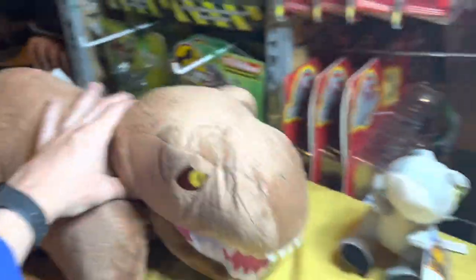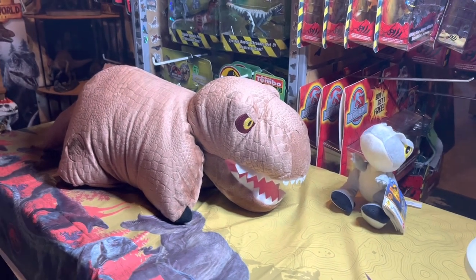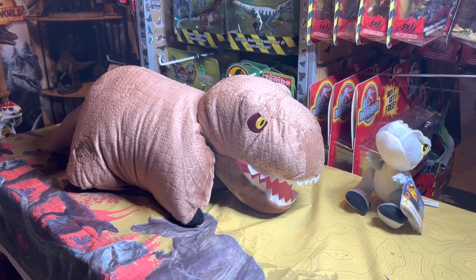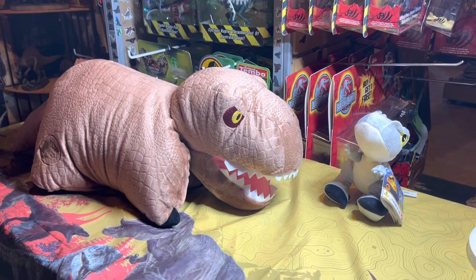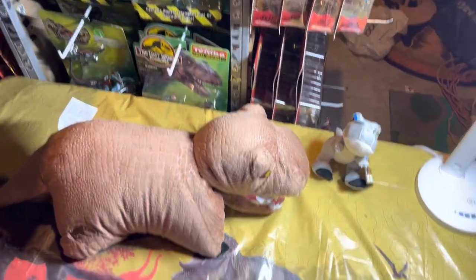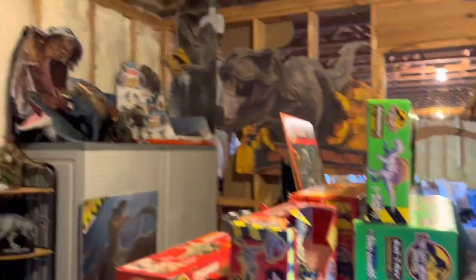It wasn't much on the toy hunt today, but it was cool to see what Macy's is doing with their new Toys R Us thing — gives toy collectors some hope. Nothing crazy, but still really cool. If y'all enjoyed this video, please subscribe and like — keep supporting me so I can share all this awesomeness. Thanks for tuning in, I'll catch you in the next one!